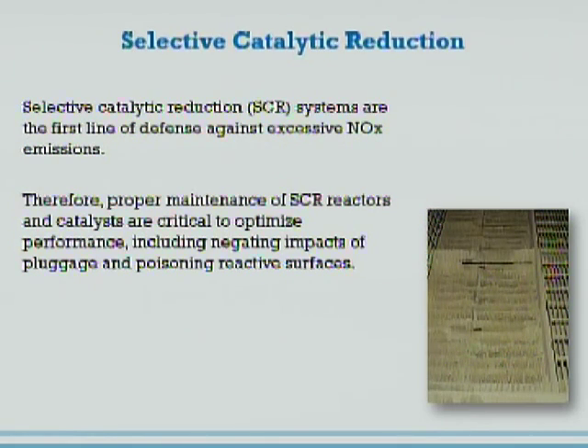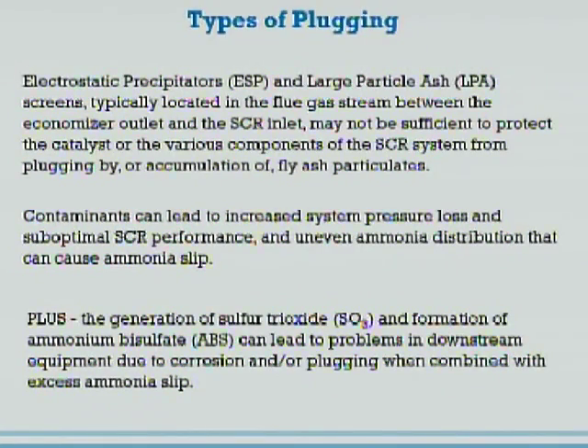My focus is more on the maintenance of SCRs and the SCR reactors, in particular the SCR catalyst, in the belief that optimal performance of SCRs depends upon their proper maintenance. As we all know if you operate SCRs, there are a lot of things put in SCRs such as the ESPs and the large particle ash screens that are supposed to stop ash carryover from the boiler into the SCR system or stop them from clogging onto the SCR catalyst.